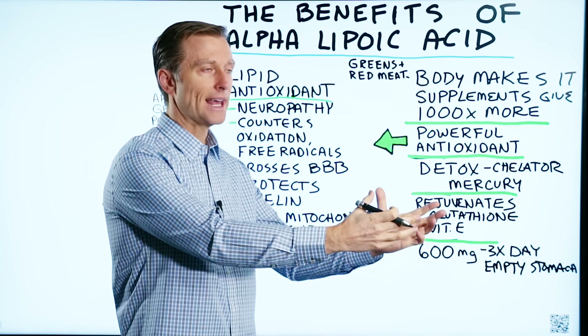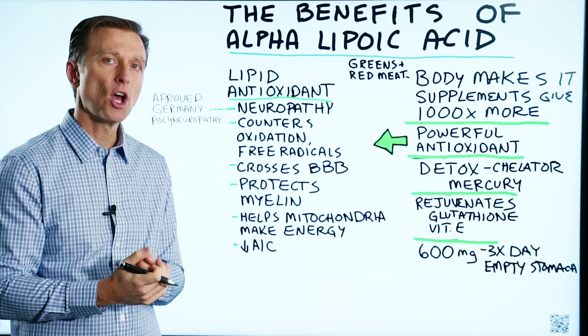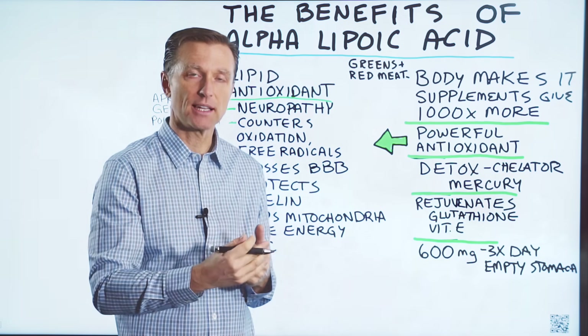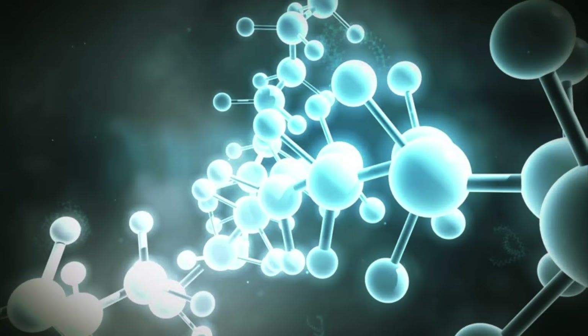No matter if the oxidation is coming from the outside — certain types of chemicals or whatever — or being produced by your own body from your own cells, like hydrogen peroxide or other types of compounds that generate free radicals, this compound is designed to protect against that oxidation.